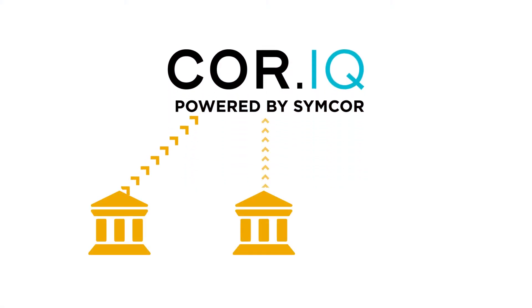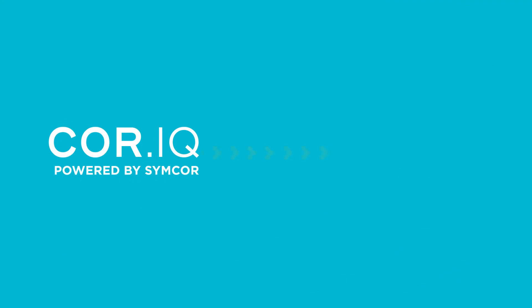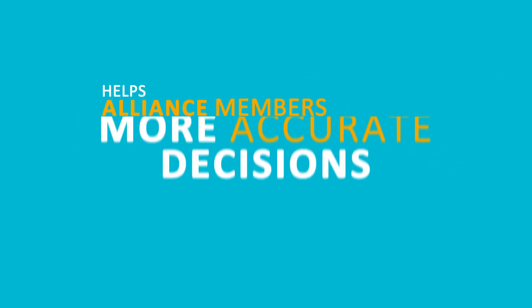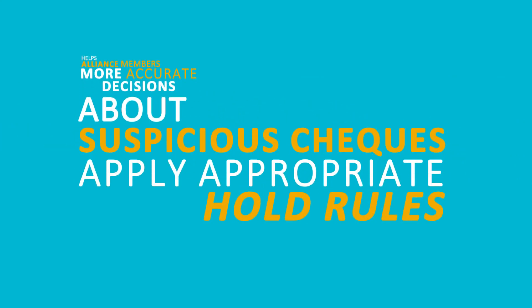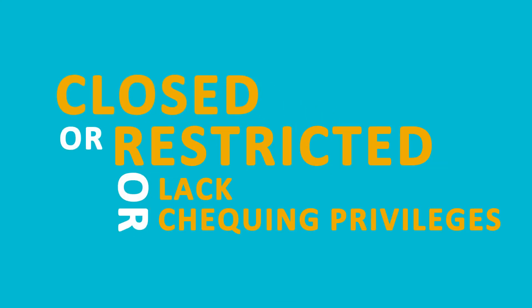Core IQ Alliance members receive real-time alerts when a check is suspected to be fraudulent. The API relays alerts to indicate sufficient or insufficient funds, helping Alliance members make more accurate decisions about suspicious checks and apply appropriate hold rules. CFS API also generates early notifications to flag accounts that are closed, restricted, or lack checking privileges.